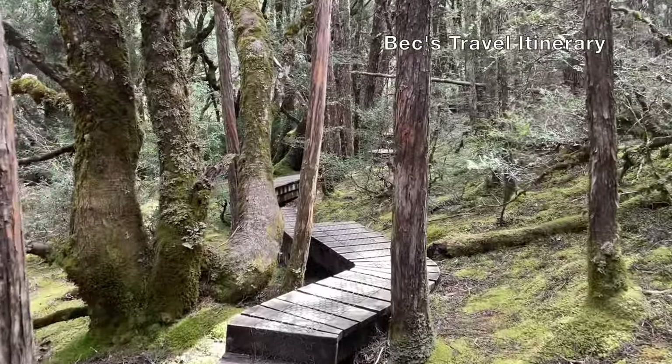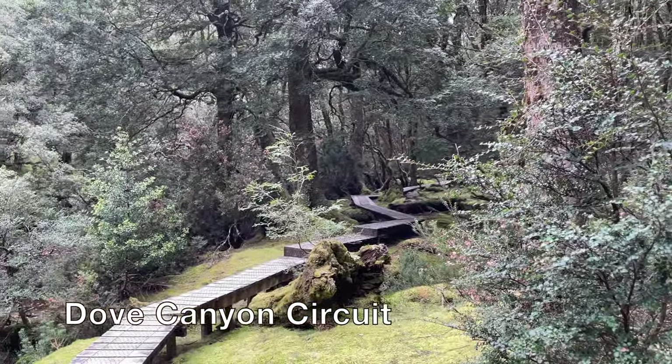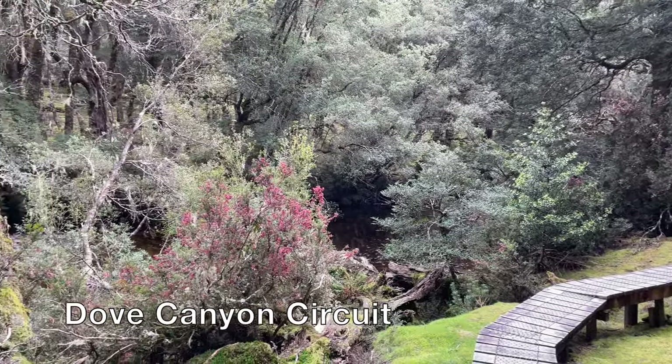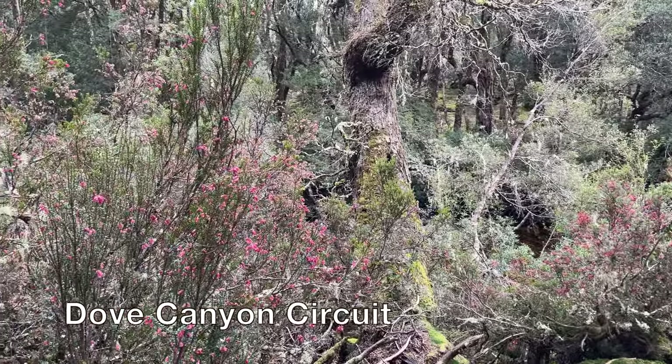Cradle Mountain offers a range of walking tracks. You can find a 10-minute rainforest walk just behind the ranger's station, or a six-day overland track that goes right across the heart of Cradle Mountain and Lake St. Clair National Park.